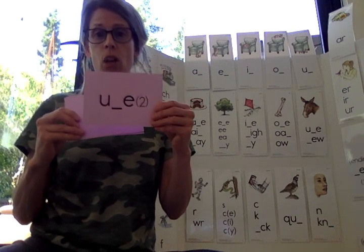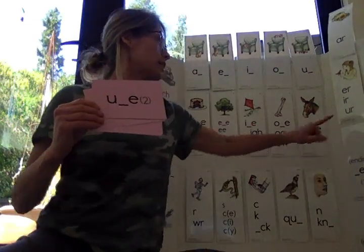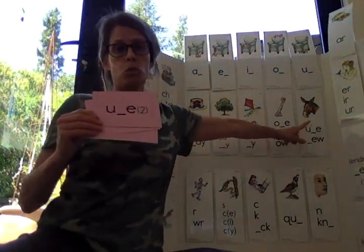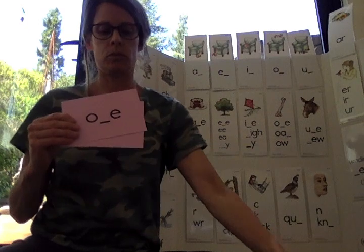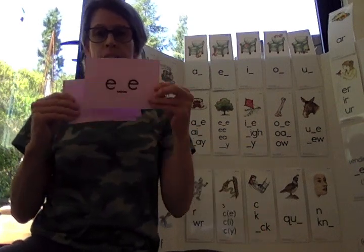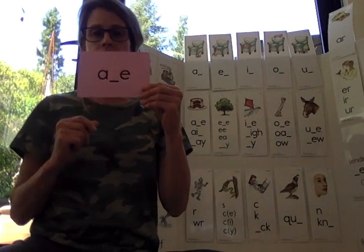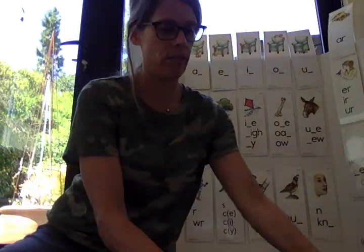And here come our long vowel sounds. Long vowel U is a little tricky — it says U and U. O. E. I. And A. Very good.